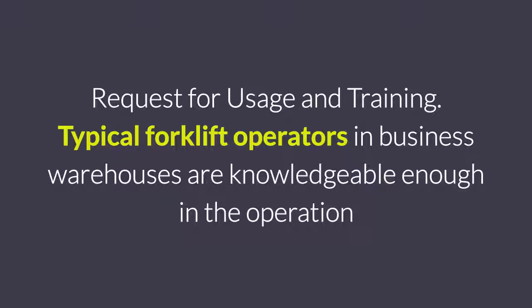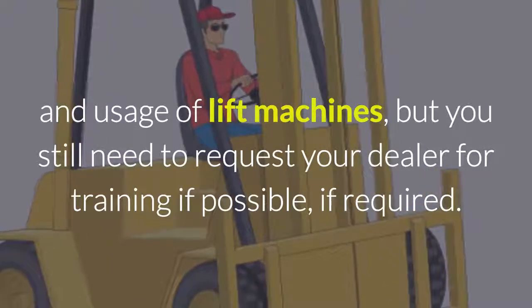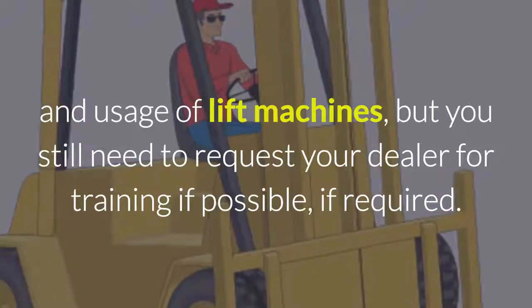Request usage and training. Typical forklift operators in business warehouses are knowledgeable enough in the operation and usage of lift machines, but you still need to request your dealer for training if possible or if required.